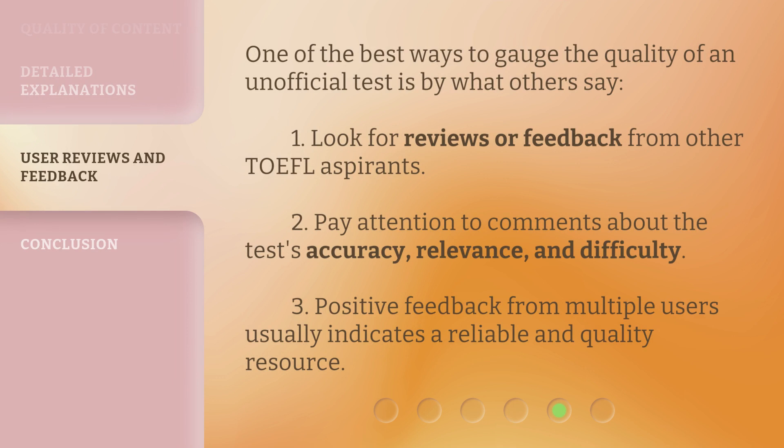One of the best ways to gauge the quality of an unofficial test is by what others say. 1. Look for reviews or feedback from other TOEFL aspirants. 2. Pay attention to comments about the test's accuracy, relevance, and difficulty. 3. Positive feedback from multiple users usually indicates a reliable and quality resource.